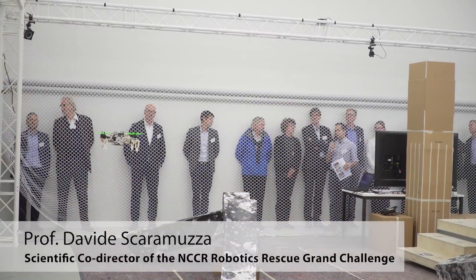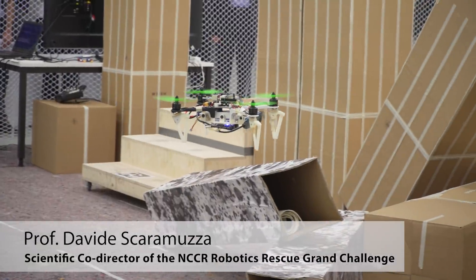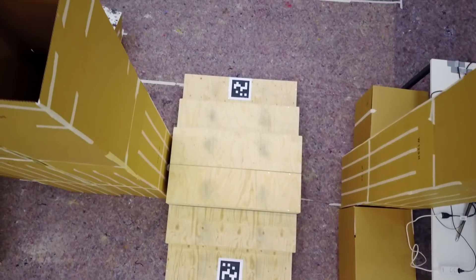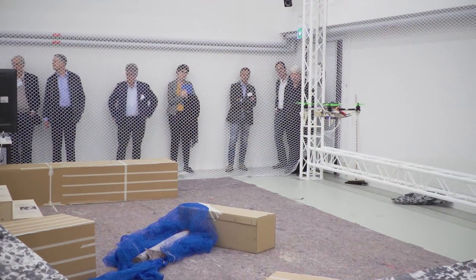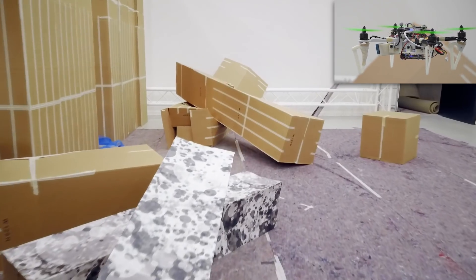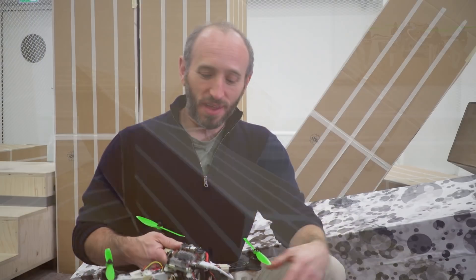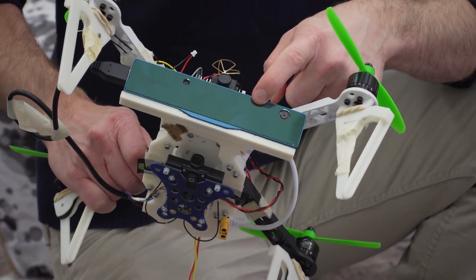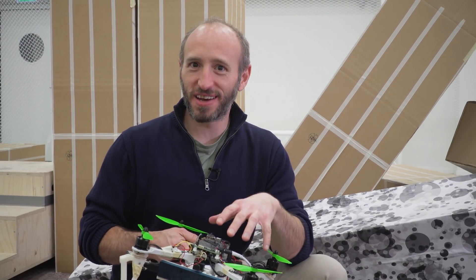Basically, there was a disaster like an earthquake, and the human search and rescue team arrived on the spot and decided to deploy robots. First, they start deploying the flying robot because it doesn't get stuck with obstacles. The idea is to deploy a flying robot that maps the exterior and interior of the building. It has cameras and is able to navigate only using the sensors it has on board, doing all computations on single board computers.